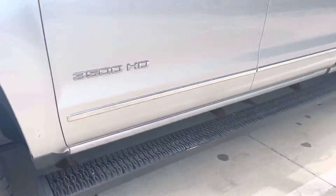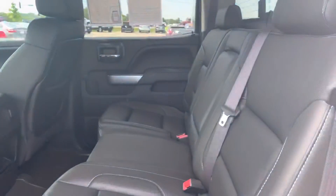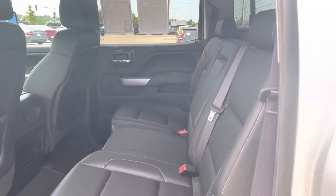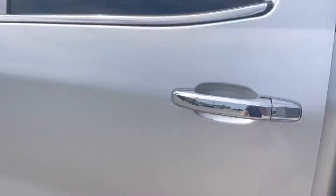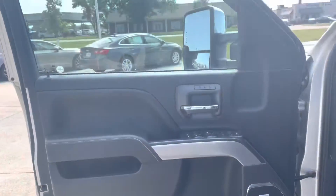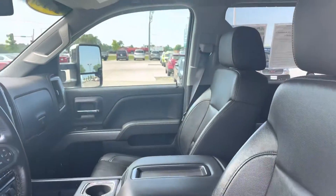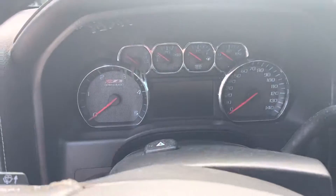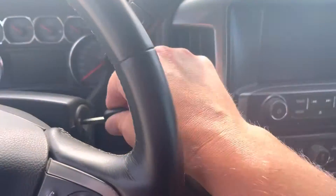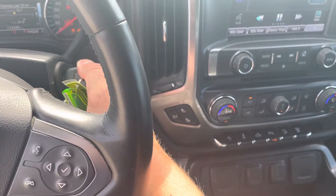I'm going to take a look in the cab for you. Interior's in great shape. It's 112,000 miles. It has everything from a heated steering wheel, AC, heated seats.